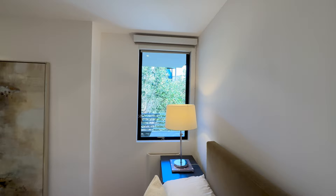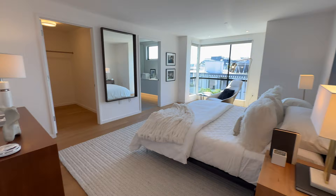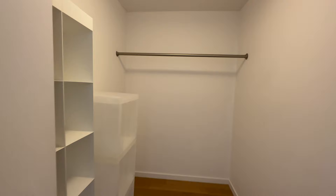Over here there's a lovely view towards the courtyard, and then you have your entry closet. This is the second bedroom — much bigger — with a great big walk-in closet.